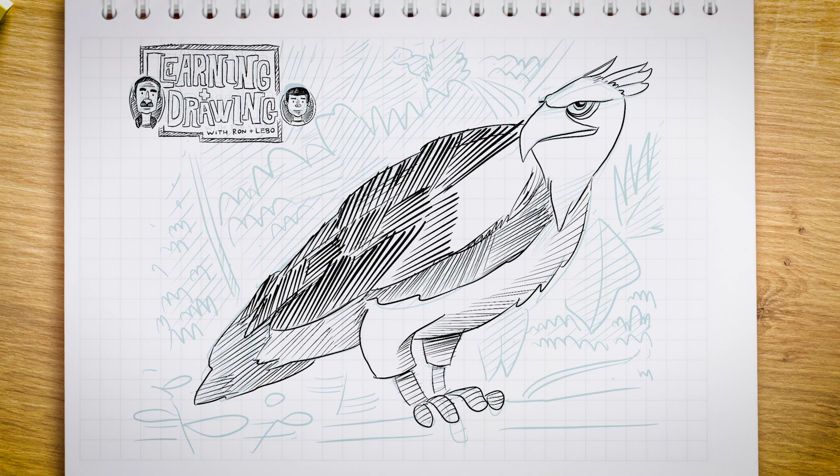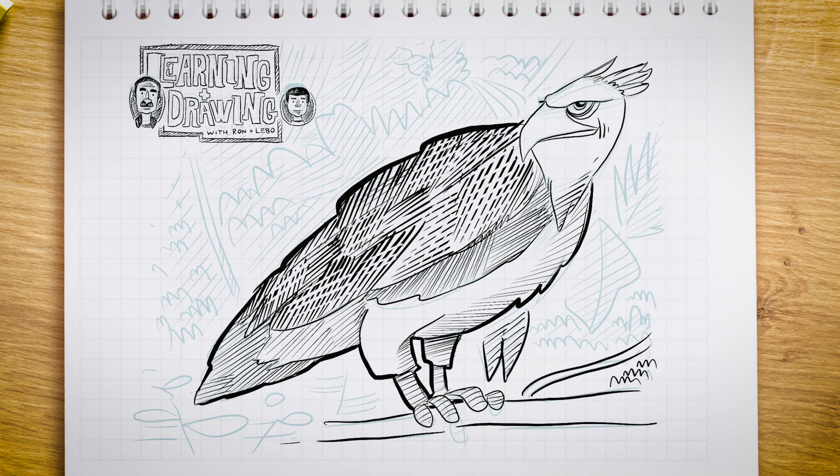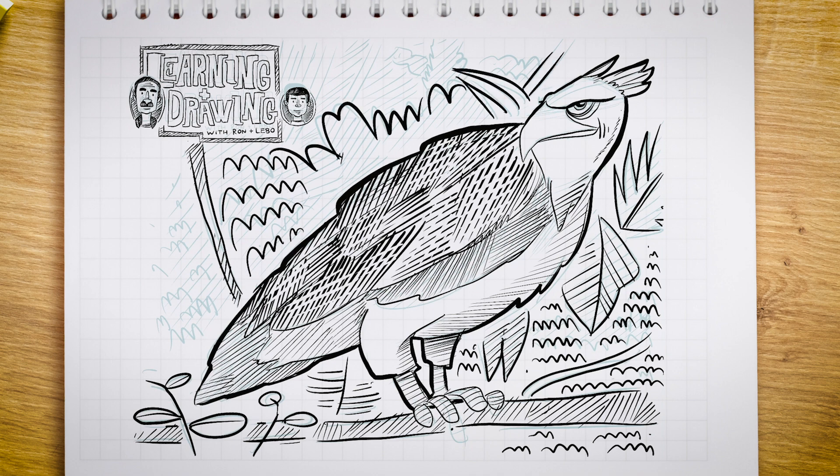When immature, Harpy Eagles have an off-white coloration mixed with light and dark gray accents. As adults, they have a bright white chest with a wide dark gray collar and dark gray wings and back. The face is a pale gray with dark gray crest feathers that give this raptor its majestic look. The tail feathers are light gray with dark gray to black bands on them. The skin on the legs and feet are a vivid yellow with black talons. The color of the eyes ranges from a dark brown to a light gray.